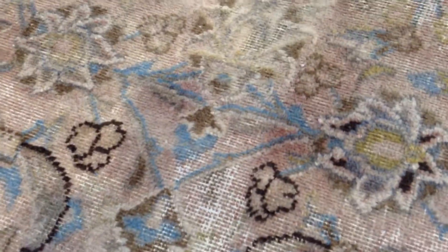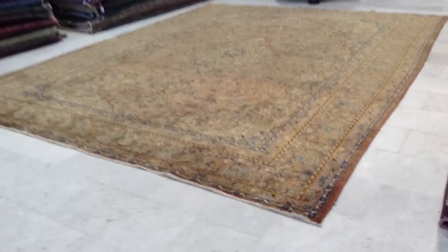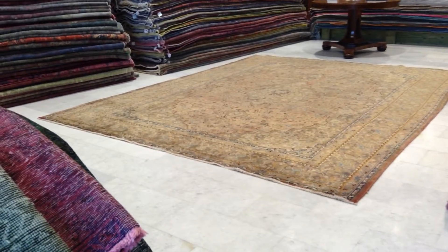If you go closer, you see lots of beautiful blues in this carpet — absolutely stunning from the original carpet. No dyes have been added to this carpet; this is in our stone wash range. If you have any further questions, we'll be very happy to assist you in any way we can.